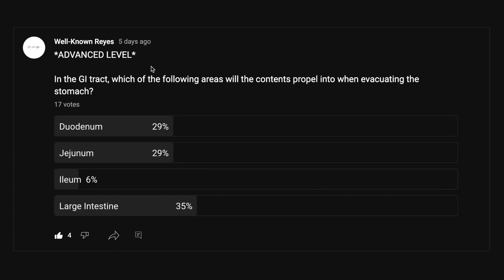So in the community tab, I asked you: in the GI tract, which of the following areas will the contents propel into when evacuating the stomach? I let you know that this is an advanced level question. This one was pretty tough, and we had a great turnout — 17 votes. So thank you to the 17 individuals who voted. 29% said the duodenum, 29% said the jejunum, 6% said the ileum, and 35% said the large intestine. Thank you to the four people who liked this post. Let's go ahead and cover this material and see what the answer is.